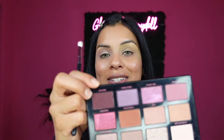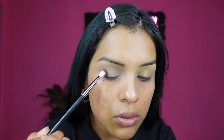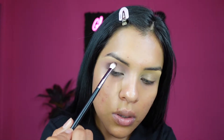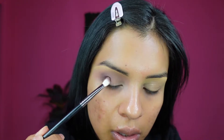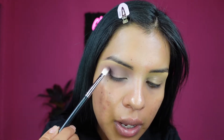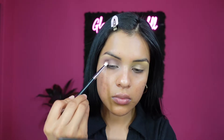Now I'm going to be using Prestige, this shade right here, and applying it with the Morphe M456 brush onto the outer corner, slowly working my way up to the crease. It's blending on nicely. I'm going to grab another Morphe and Makeup by Ariel brush and blend out that purple.